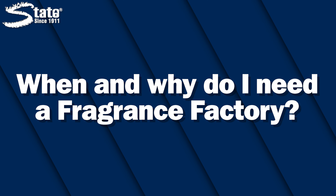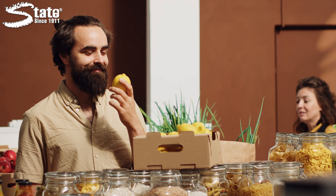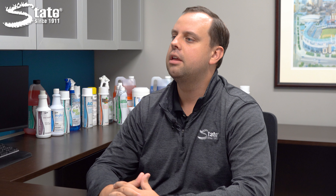When and why do I need the Fragrance Factory? Research shows that those who are exposed to ambient fragrance are bound to have more positive thoughts about brands, products, and storefronts. They're also more likely to stay longer and return in the future.